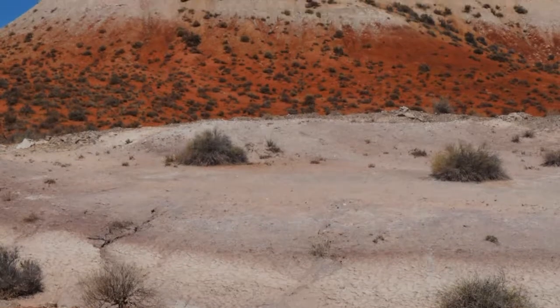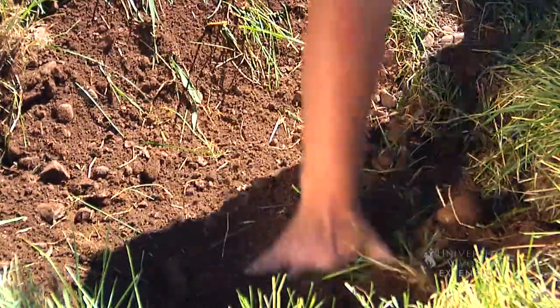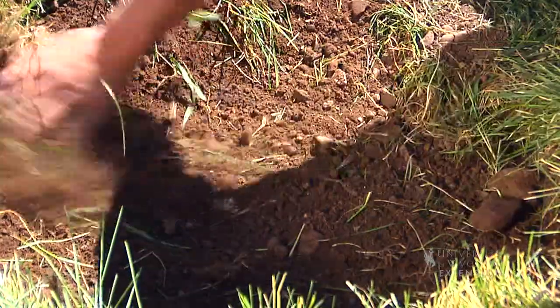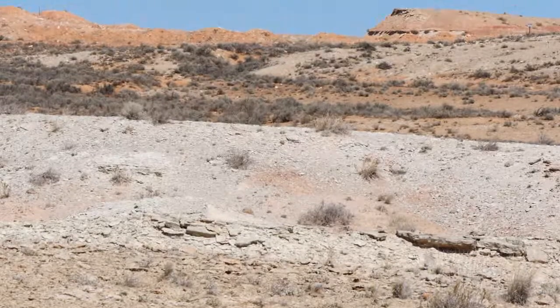The dark brown color, in what we think of as an ideal garden soil, comes from high organic matter content. Since Wyoming soil has very low organic matter content, native soils are rarely dark brown.